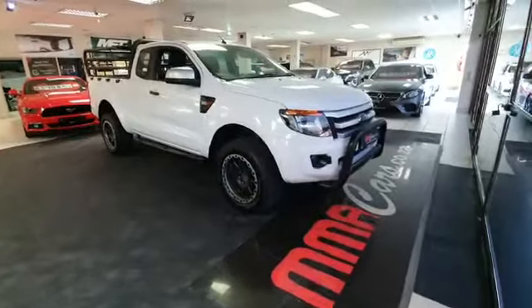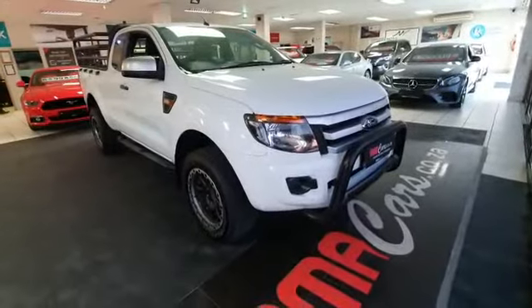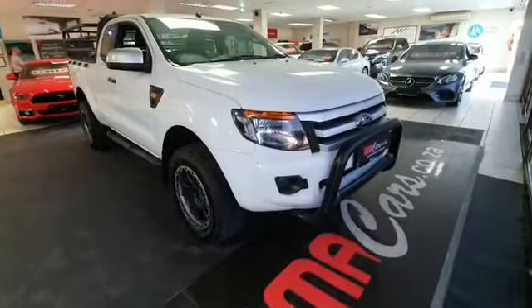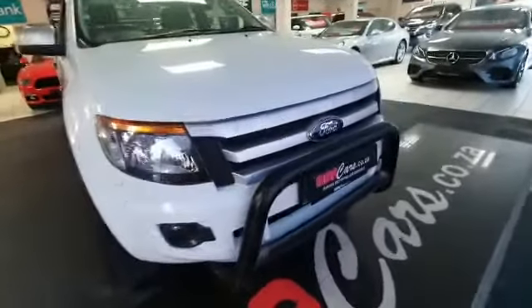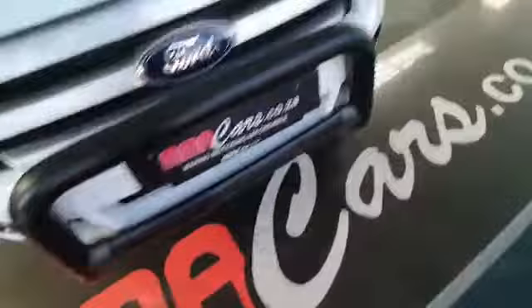Good day everyone, my name is Mitchell from MMA Cars, and this is a stunning example of a 2015 3.2 litre TDCi Ford Ranger. It's a manual six speed, as you can see it's got a nice big hood at the front.